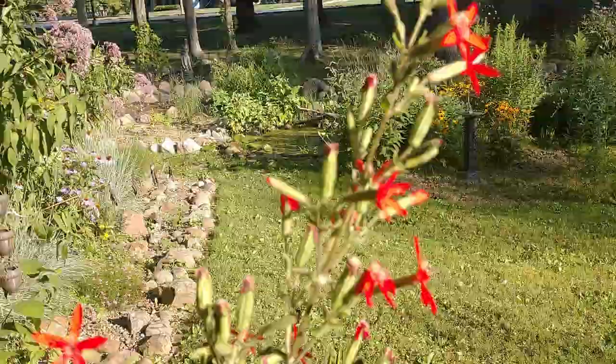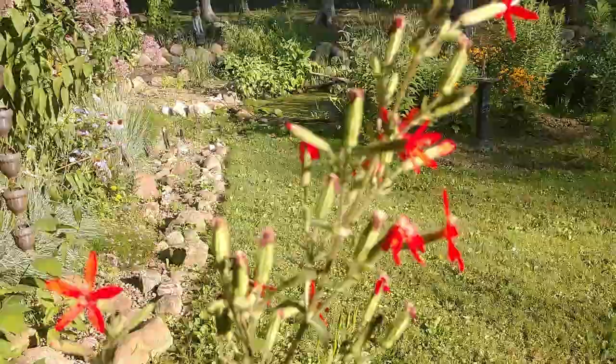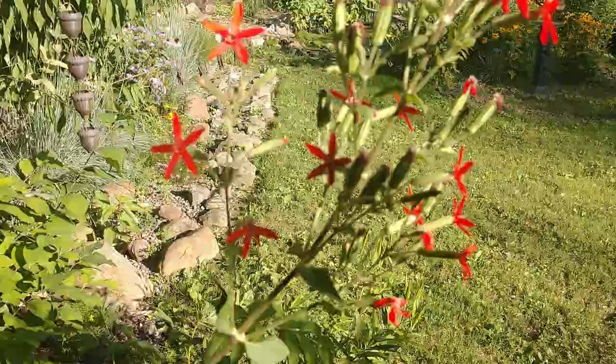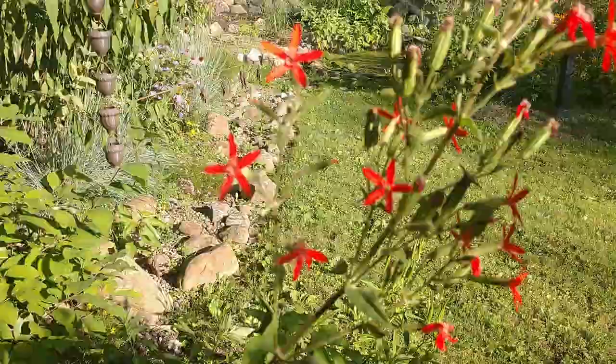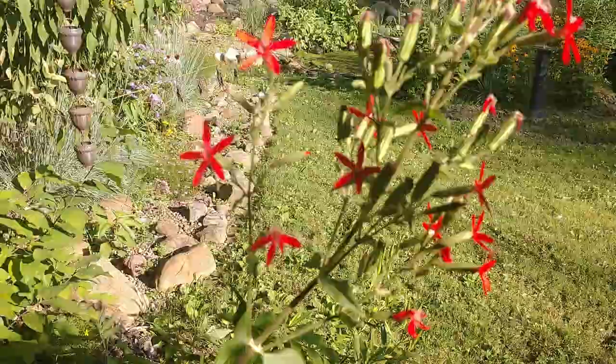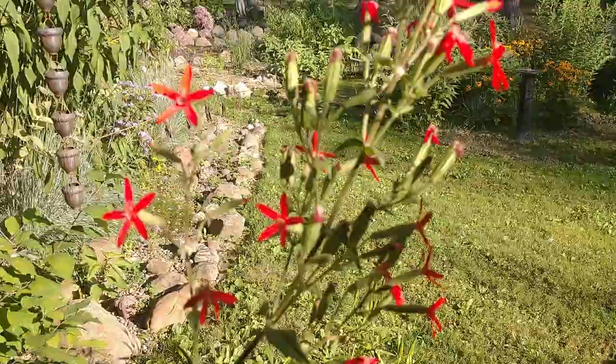It's not particularly picky as far as soil goes. It can grow in clay, heavy clay soil, rocky soil, or regular loamy garden soil. I have some growing in heavier clay and it seems to be doing fine — it's pretty forgiving. It's not a plant for wet spots. This actually prefers a little bit of a drier spot. It can take some moisture, but it's really going to do well in full sun and a drier location.